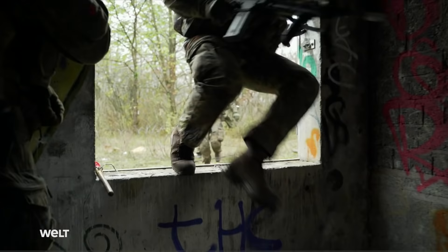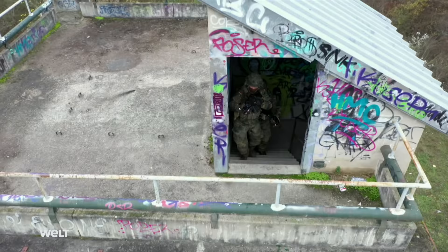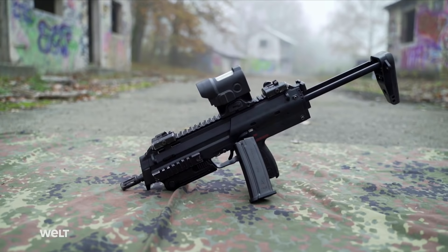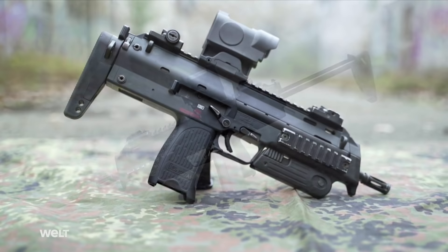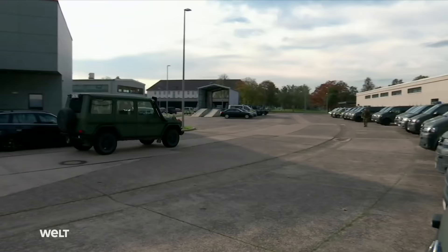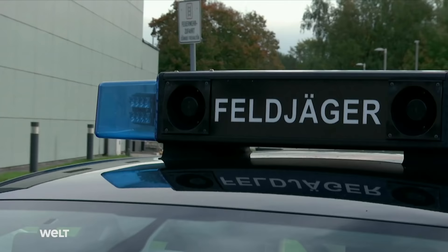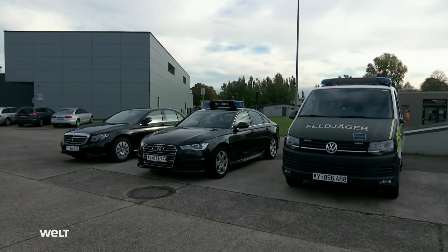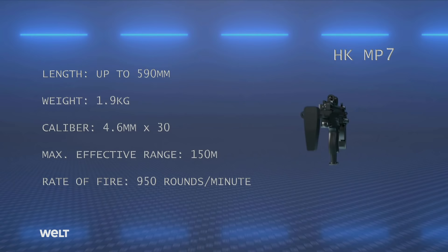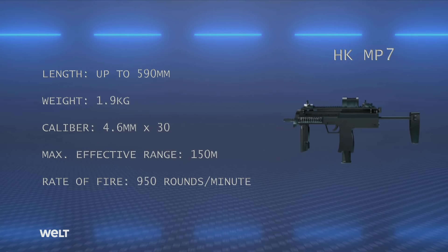Modern special forces and specialized units have a wide range of different weapons systems at their disposal. Being an extremely compact weapon, the MP7 submachine gun is ideally suited for operations in confined environments like house-to-house combat. It bridges the gap between assault rifle and pistol. Because of its compact design, it's primarily issued to the crews of armored and unarmored vehicles. The Feldjäger — the Bundeswehr military police — also use the MP7. The MP7 weighs barely two kilograms, has a maximum effective range of 150 meters, and a cyclical rate of fire of 950 rounds per minute.